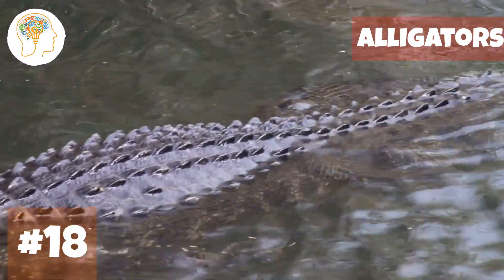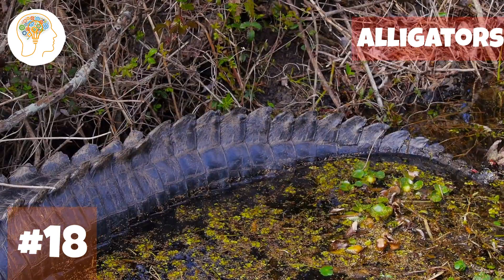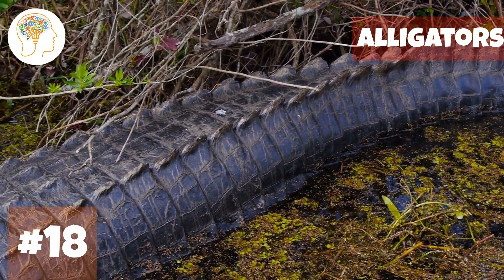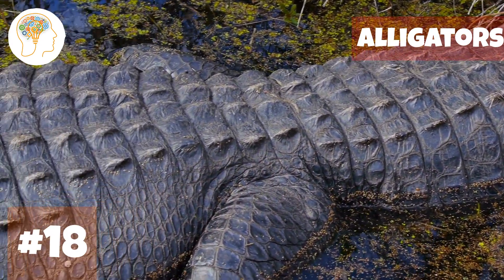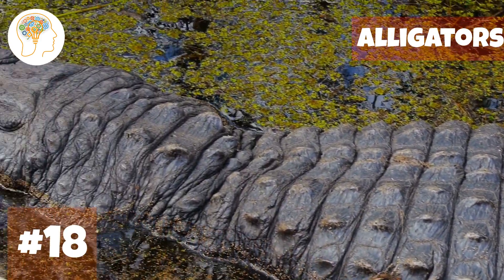Alligators also have a unique pattern of bony plates called osteoderms that give their skin extra strength and protection. These plates are like tiny little shields embedded in their skin, making them even more formidable opponents.